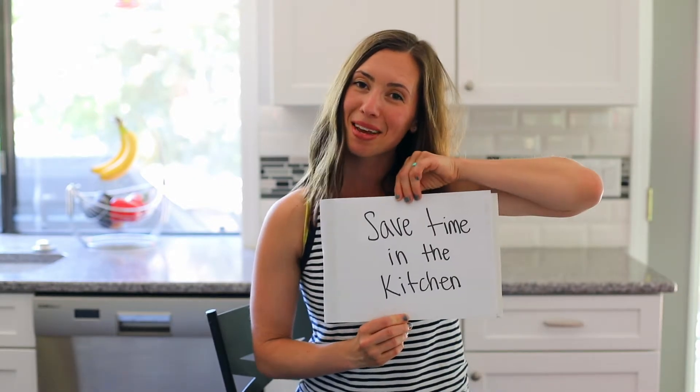My first tip for saving time in the kitchen is to think about meal prep. There are so many different ways to do this. I'll share the strategy I use, but also a few different strategies you can consider, because everybody's different — everybody's got their own unique situation, and what works for me might not work for you.